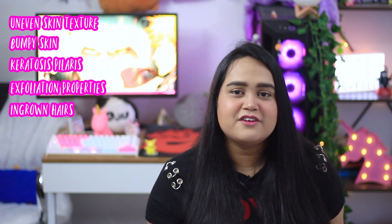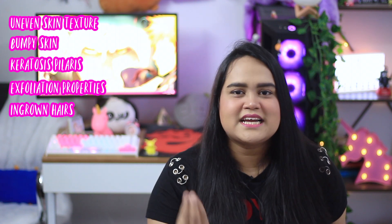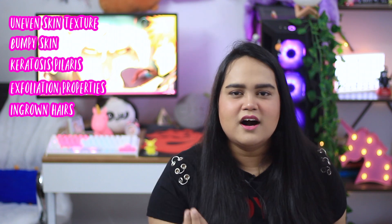Dry brushing can be done by anyone with uneven skin texture or little bumps on their skin. People with keratosis pilaris benefit because it's a physical exfoliant that removes dead skin cells. It also helps with ingrown hairs — it exfoliates the skin regularly, keeping pores clean and free from oil and sebum, allowing hair follicles to poke out rather than sit beneath the skin.